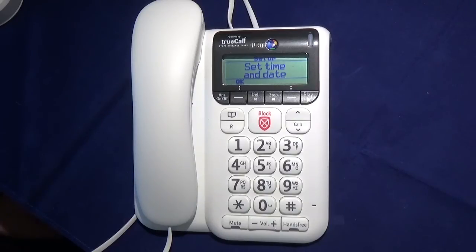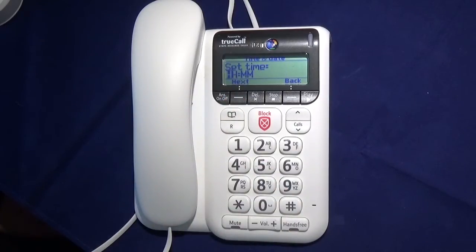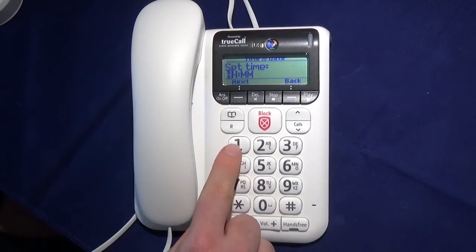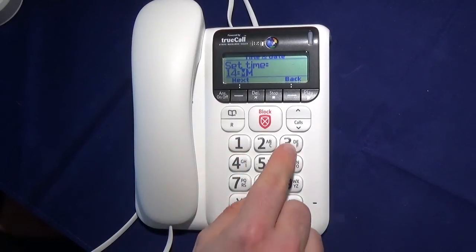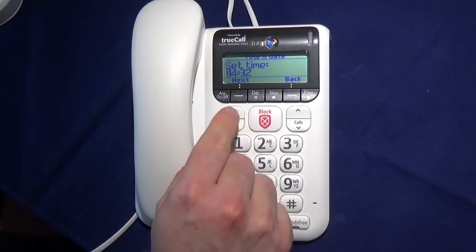When you first plug in the Deckard 2600, the first thing you have to do is set it up. To do that, all I have to do is press OK, and then I enter the time, which is 14:32, and then press next.